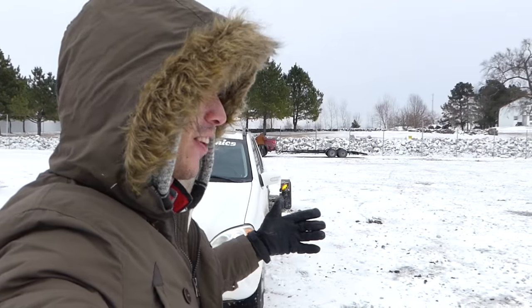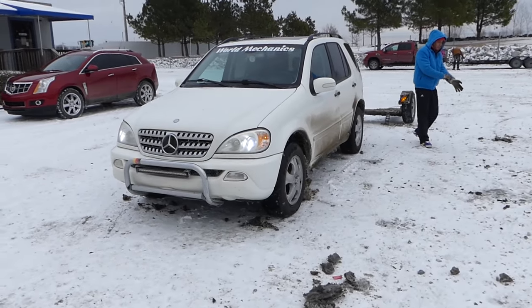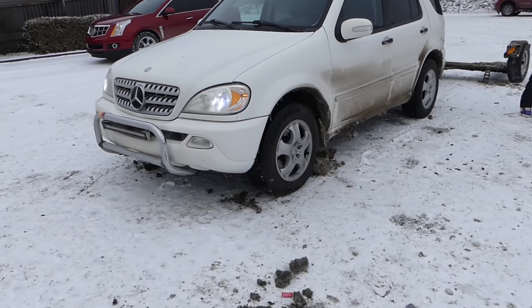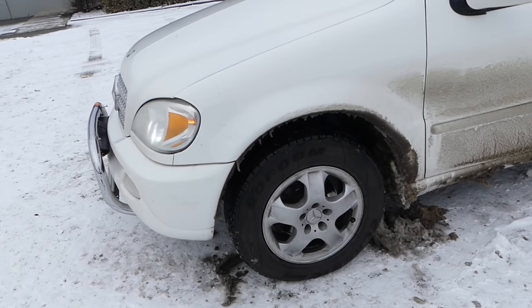Hey guys, welcome back to the channel. Today we're in Arkansas picking up a car. Stay with us to see what we got. We've been driving in the snow and ice constantly for the last 400 miles.